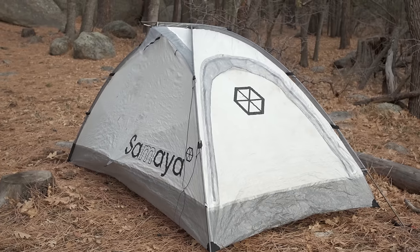Hey guys, it's Darwin and this is the Samaya Assault 2 Ultra — a two-pound, two-person, freestanding tent that costs $2,000. But why? What does it do that other tents can't? Who's it for? Why do I have it? And again, why the hell does it cost $2,000?